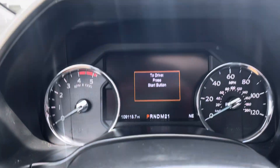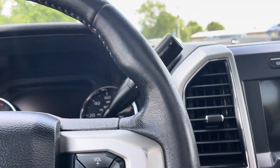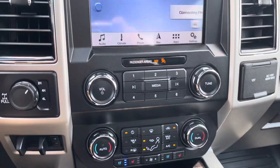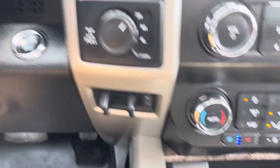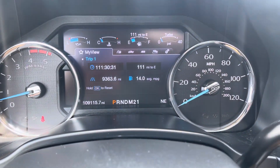This actually has just over 109,000 miles on her. It's got heated and ventilated seats, factory navigation, charging ports for your phone, four-wheel drive, and a trailer brake controller. No lights on the dash at all.